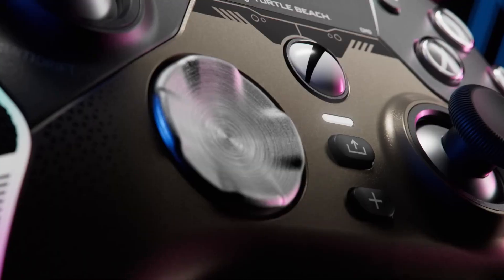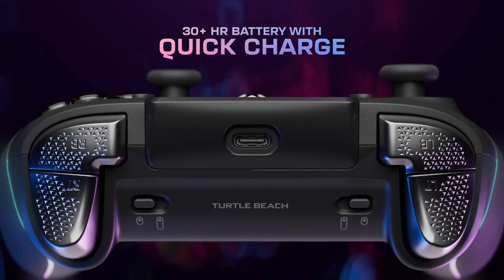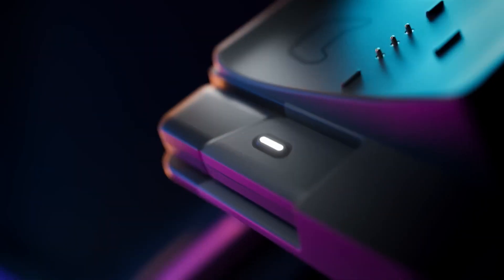Battery Life and Performance: With up to 30 hours of battery life on a single charge, the Stealth Ultra keeps you in the game longer without the need for constant recharging.